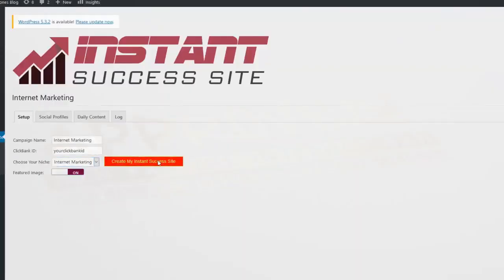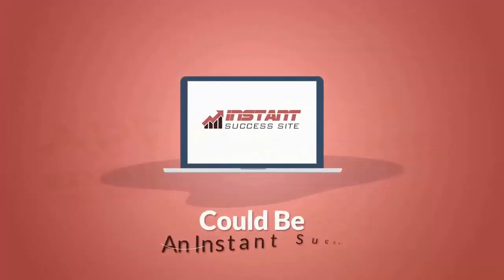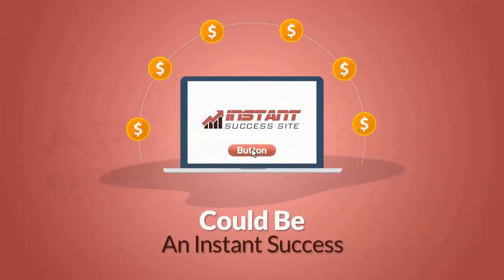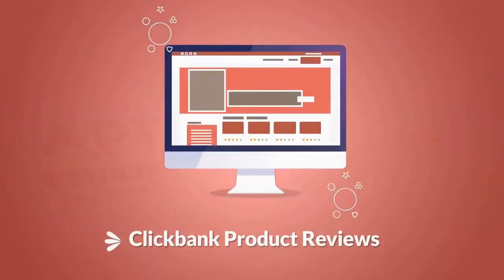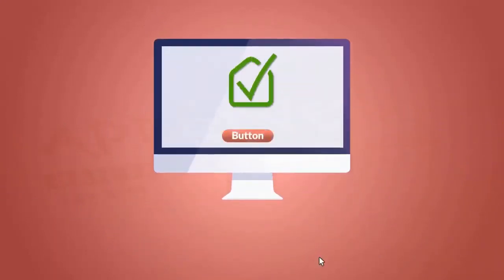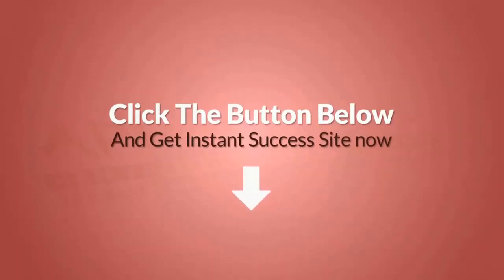It really is that easy. Just imagine — with Instant Success Site, you too could be an instant success and start making commissions in any top niche, all by just clicking a button. Think about it: daily content, 24/7 traffic, ClickBank product reviews, social marketing — everything you could possibly need, all done for you with just one click. Remember, with Instant Success Site, you are just one click away from making commissions like this every single day. So click the button below and get Instant Success Site now.